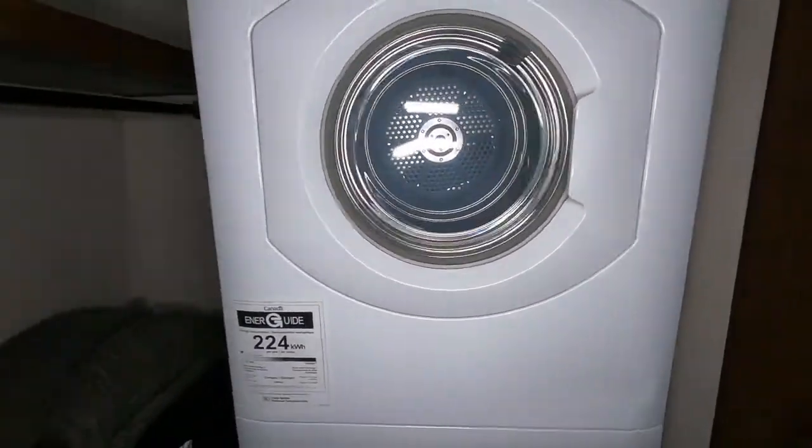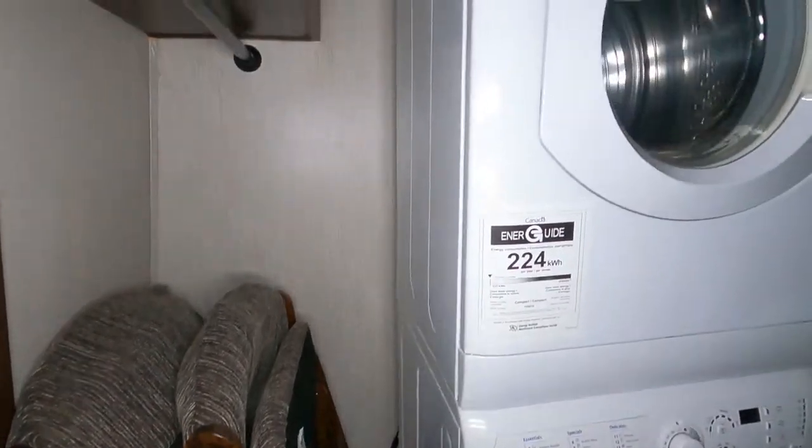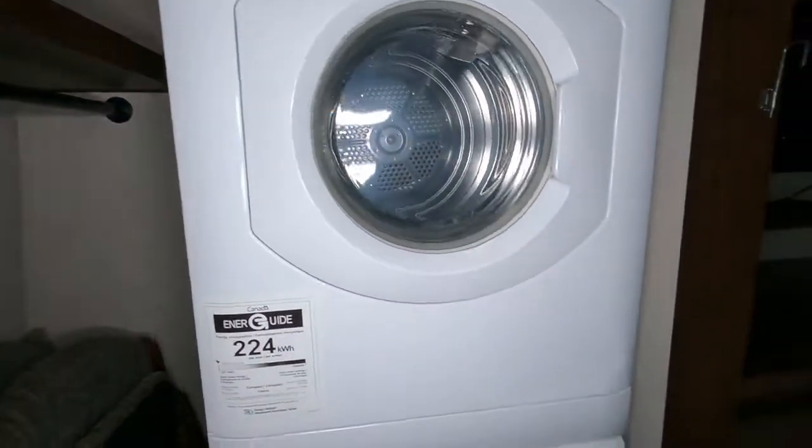As you can see, this unit is very clean and well maintained. Those chairs stored here are for the dinette dining table.